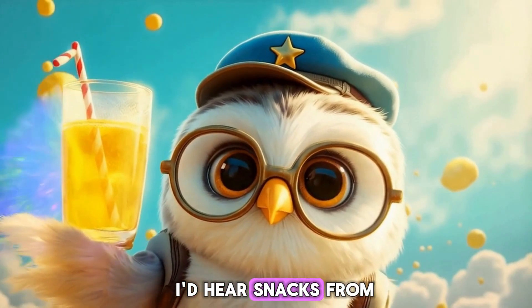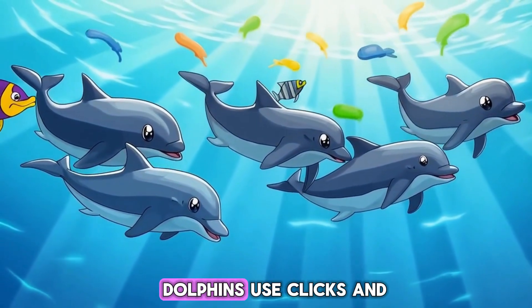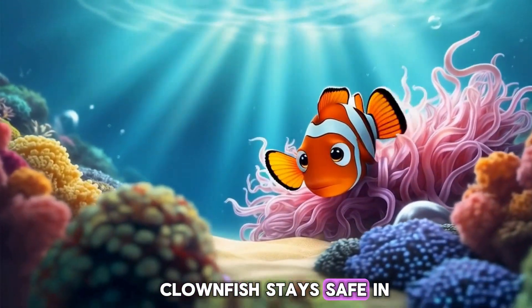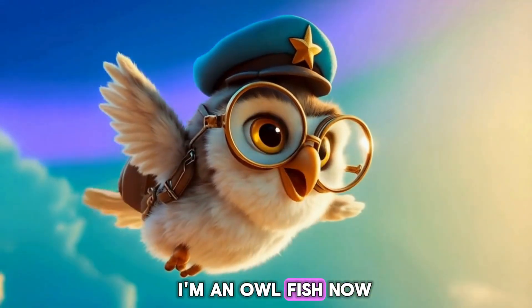If my ears were that big, I'd hear snacks from a mile away! Ocean animals are amazing. Dolphins use clicks and whistles to talk. Clownfish stay safe in sea anemones. Glub glub! I'm an owlfish now.